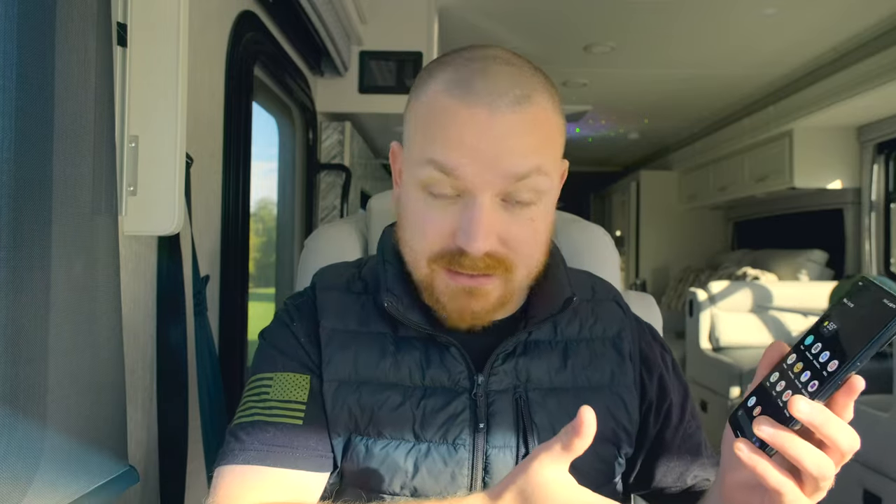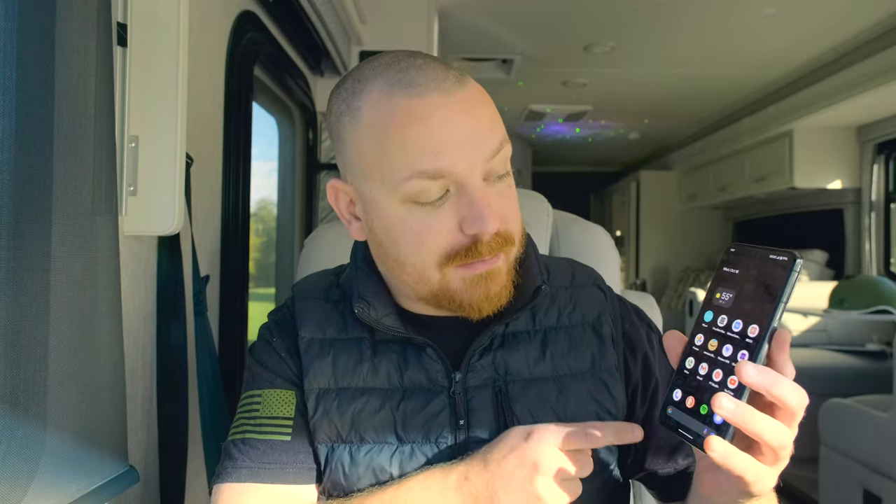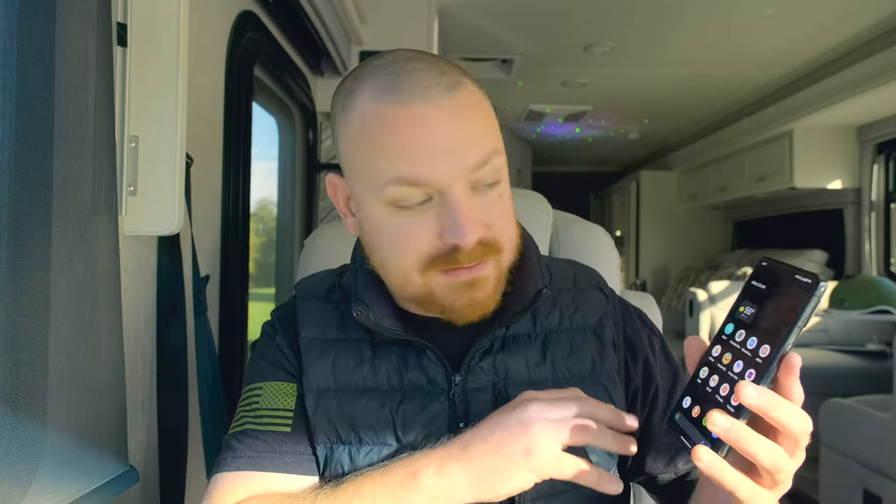All the apps are snappy — it's got the Tensor G3 chip, which is a really secure chip. I ordered the 256 gigabyte storage model, and I believe it has 12 gigabytes of RAM. It's so much easier than iOS to drag and drop files, and USB-C is great — welcome, iPhone users. Everything is just super snappy on this device.